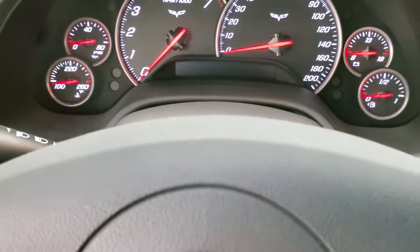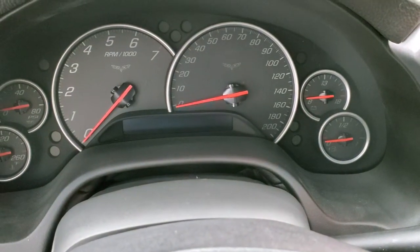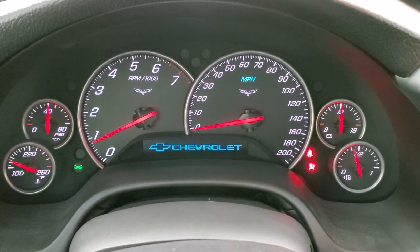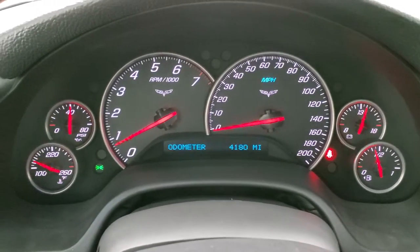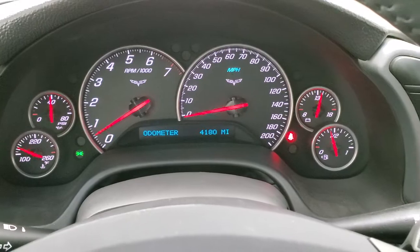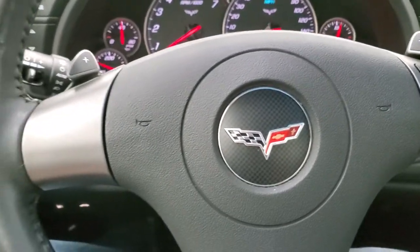Very nice and clean in here. We'll start it up. Starts right up — no check engine lights, nothing like that. And this car only has 4,180 miles. So super clean, super low miles — that's why it's so clean.